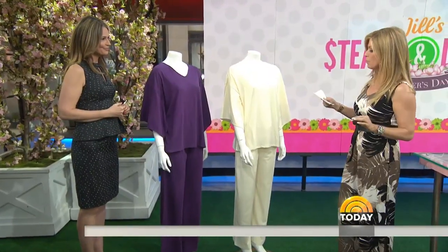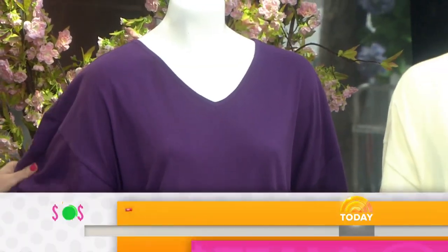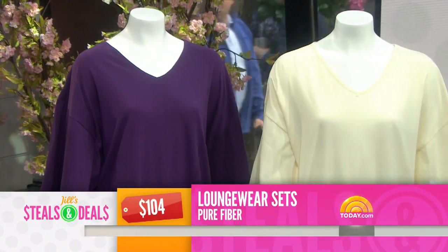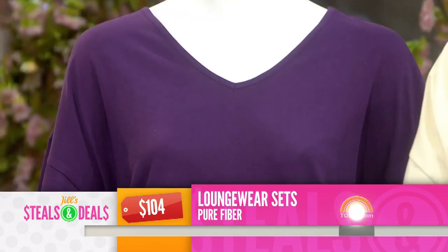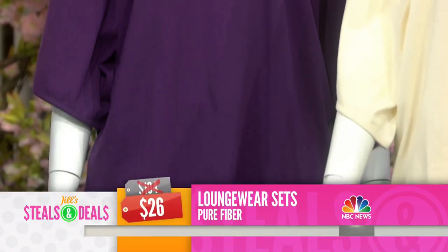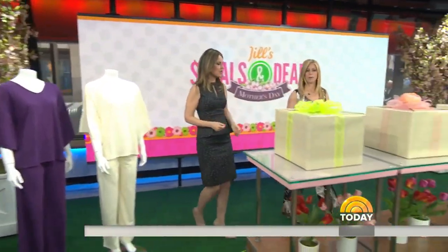We're starting with Pure Fiber loungewear — so let mom chill. It's organic cotton. You get the pants and the top, which is a great way to enjoy breakfast in bed on Mother's Day. The retail is $104. The deal is $26 — 75% off. Nice and cozy, soft and the right weight.